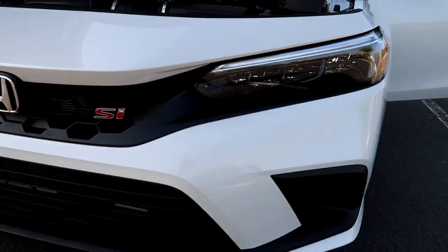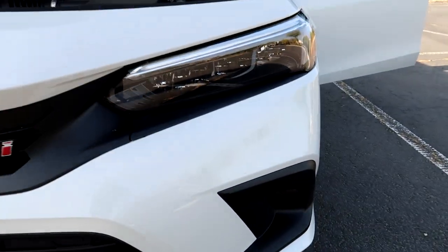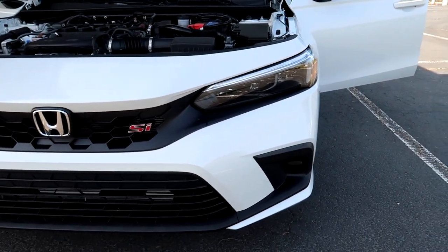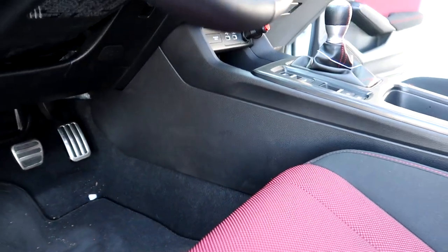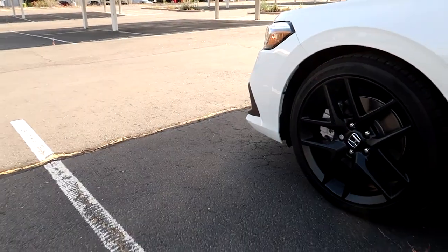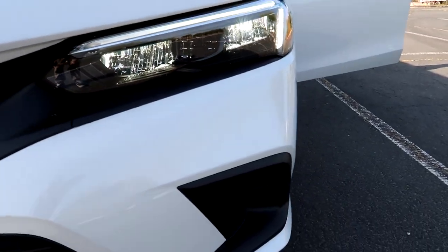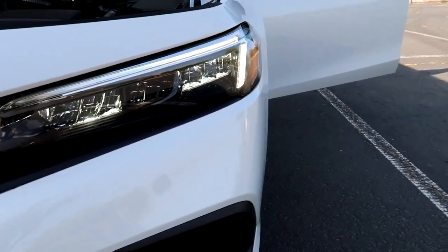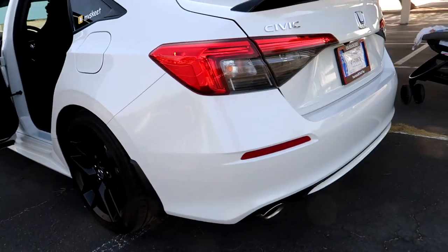We got the LED front headlights. The only thing it didn't come with is fog lights, so we'll get those later. LED front headlights and LEDs in the back also — that's pretty cool.